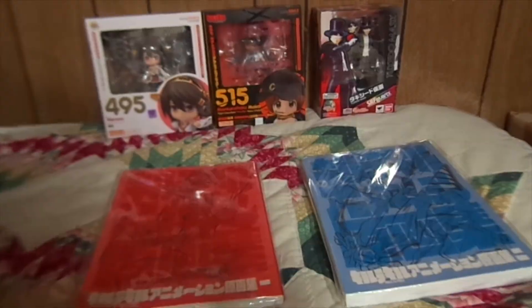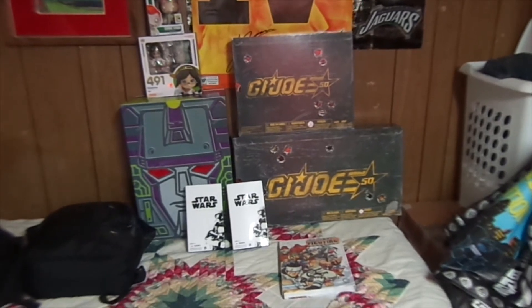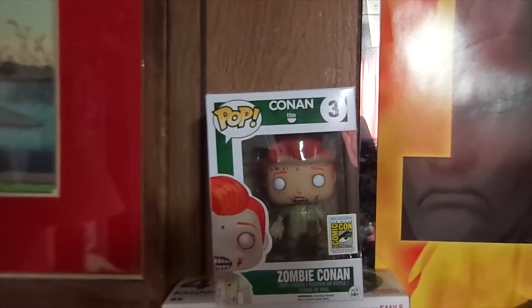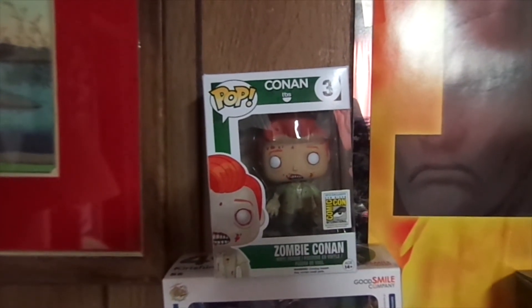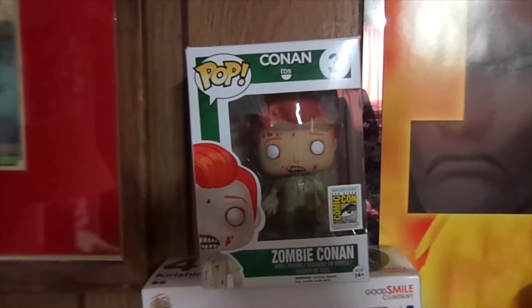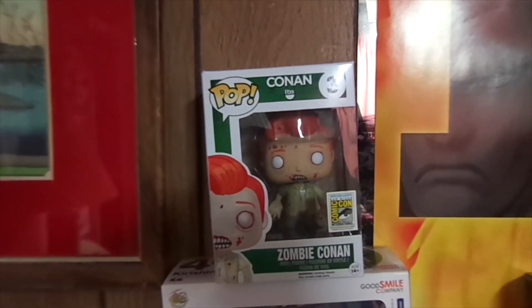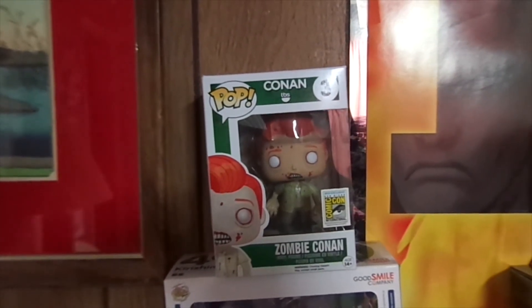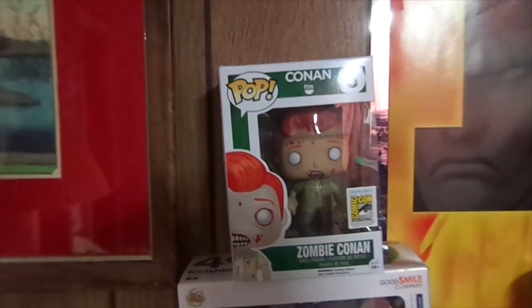Now here's the stuff I bought at Comic-Con. Starting with this Funko Pop vinyl figure of Conan — I went to watch Conan O'Brien on Friday with the cast of The Walking Dead and Game of Thrones, and every audience member got one of these Zombie Conan Funko Pop figures. I was told they were going for between $160 to almost $200 a piece. I'm not a big fan of Funko Pop stuff, but I will be keeping this.